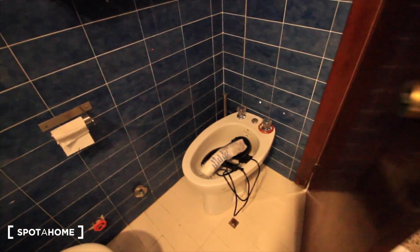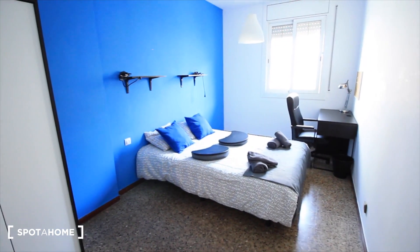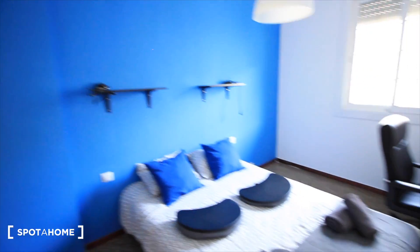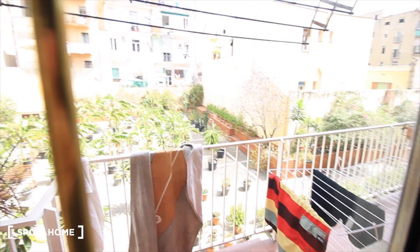And another toilet just here. And bedroom four, this one has a double bed — this is a double bedroom for two people. There's the closet, I love this blue wall, the desk, and here the window to the balcony. Our balcony.